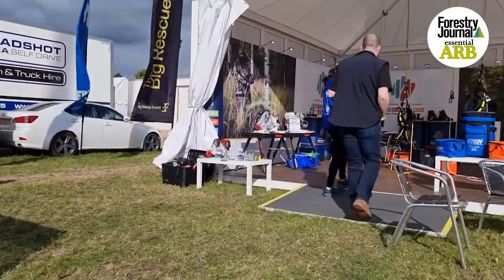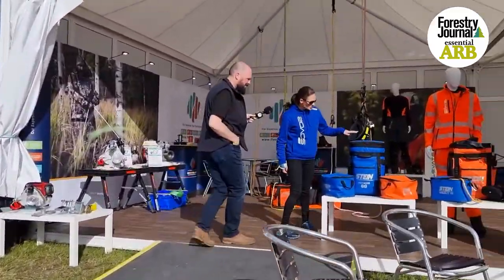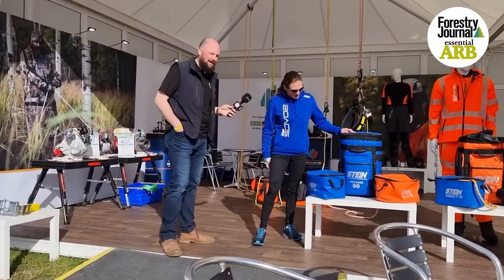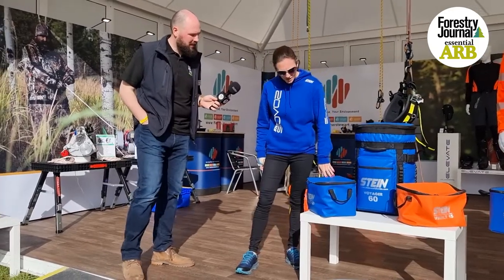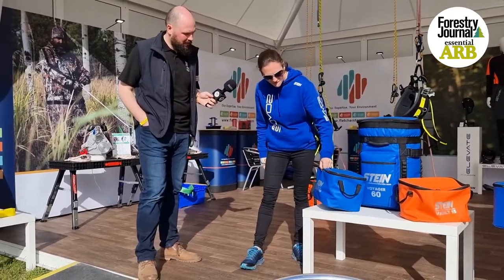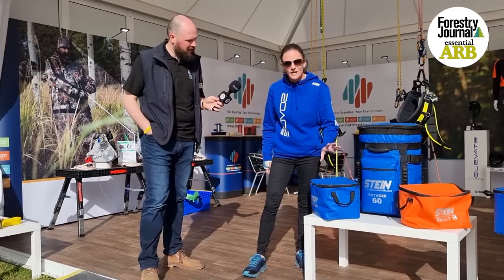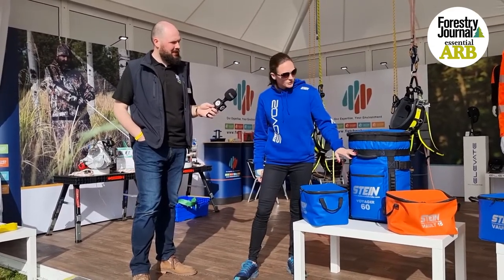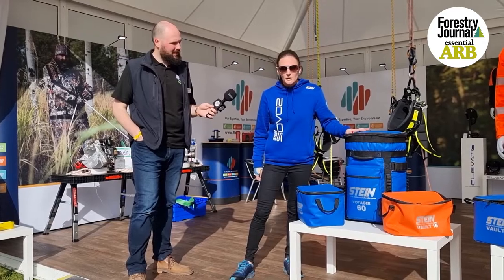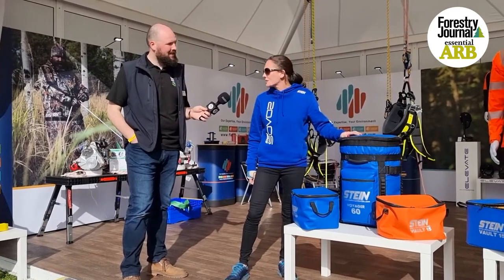Over to this — the new Stein Voyager 60-litre kit bag. Particularly with the new double rope systems that have been coming in, you've got two Volt 15 bags into which you can fit a 15-metre rope into each of them, stack them within the bag itself, and still have room for hardware and any other items you want to keep in the kit bag.